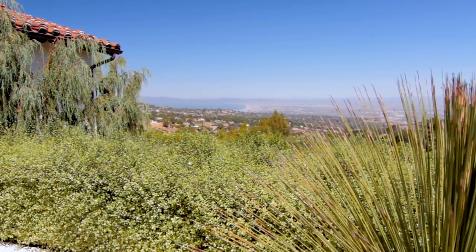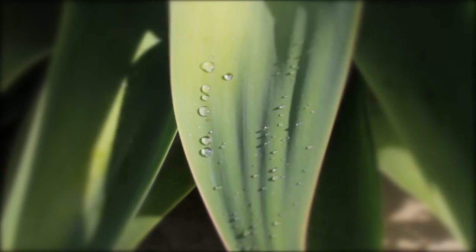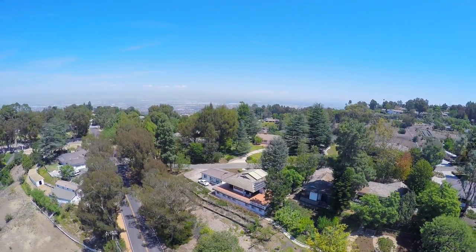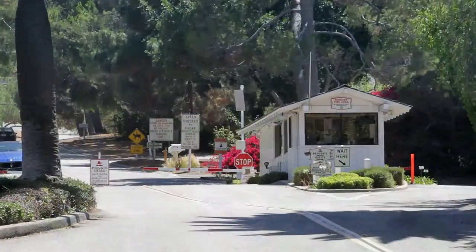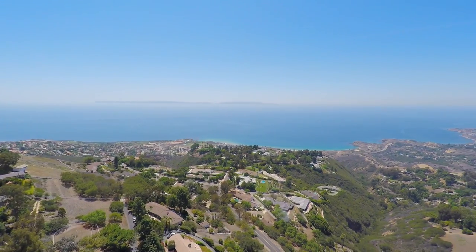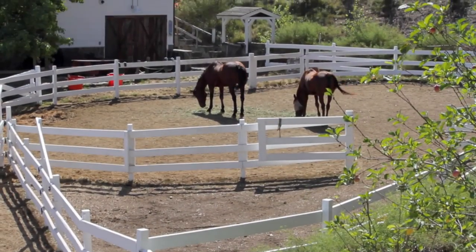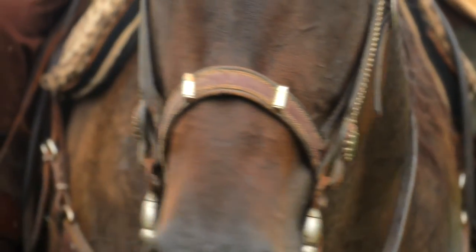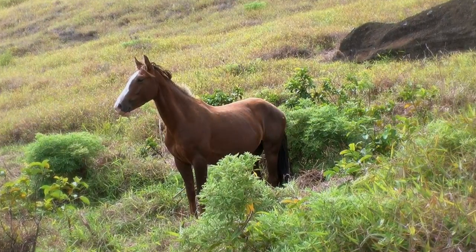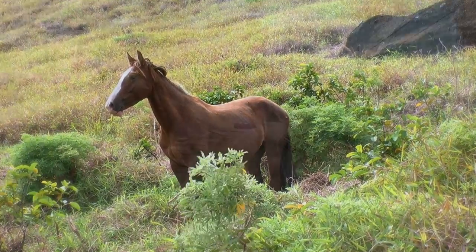Rolling Hills is known for its natural beauty, its location, its peace and privacy. Perhaps most of all, Rolling Hills is known for its equestrian lifestyle, so it's fitting that horses, with their graceful strength and regal beauty, have become a symbol of this proud community.